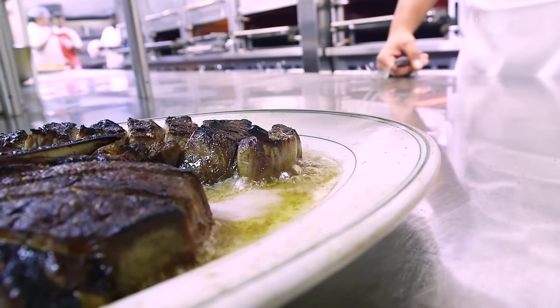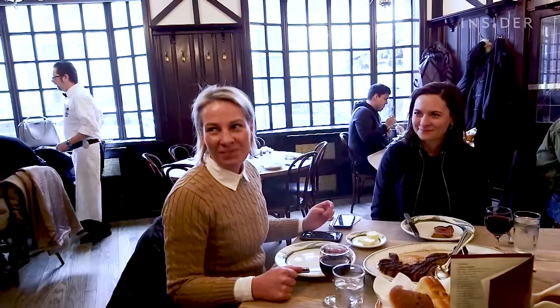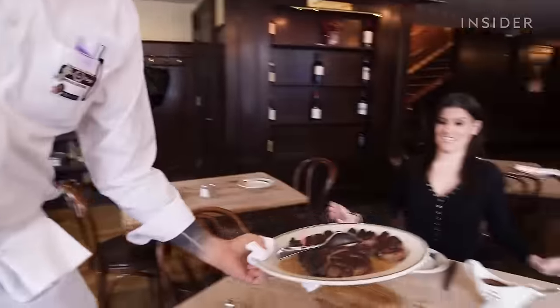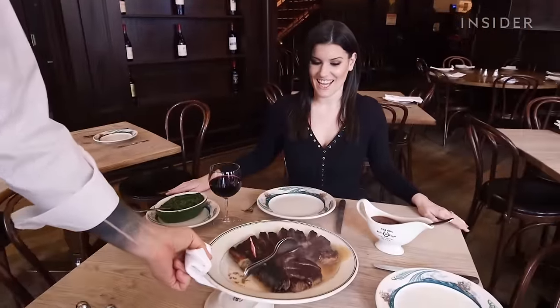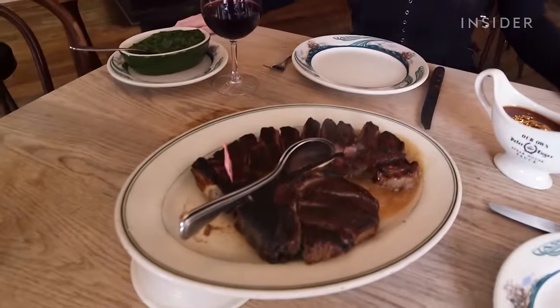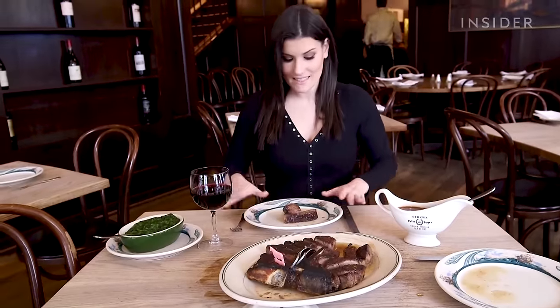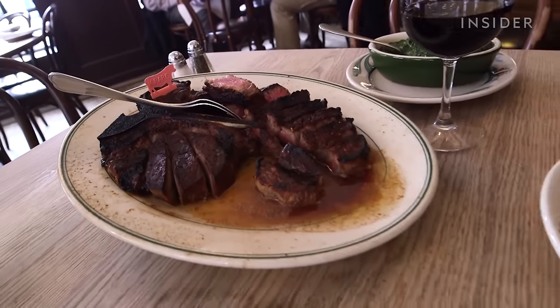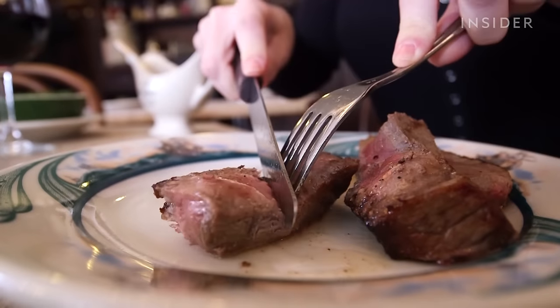The plate comes out boiling hot, and it's actually still cooking when you get it — it's just fantastic. Are you very excited? I'm very excited. It looks delicious. So right off the bat, it smells unreal. You could smell it from like a mile away. It looks like it's cooked perfectly. It smells amazing. But the question is, how does it taste?